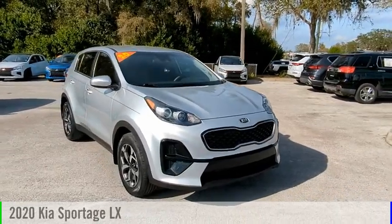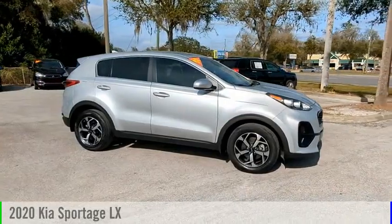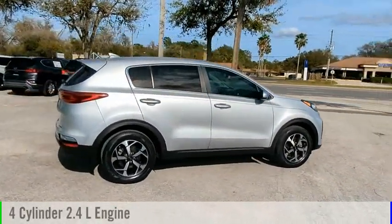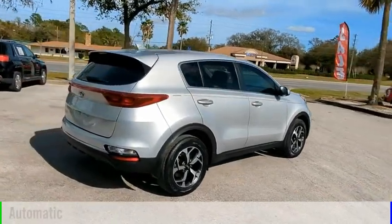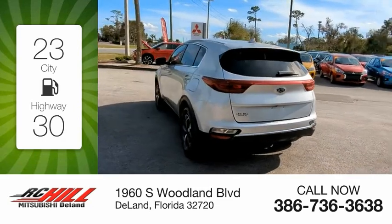Looking for the right vehicle? Check out the 2020 Sportage. This vehicle is powered by a front-wheel drive four-cylinder 2.4-liter engine and comes with an automatic transmission. Great fuel efficiency saves you money by requiring fewer trips to the gas station.